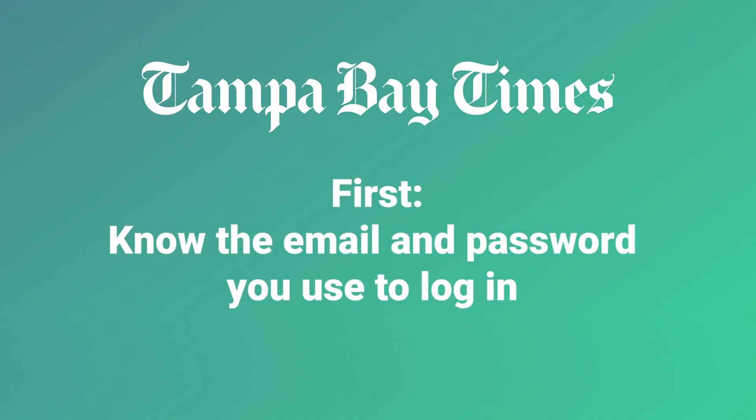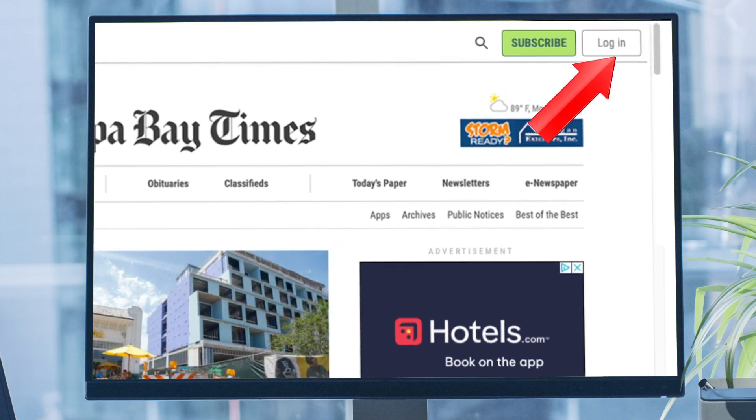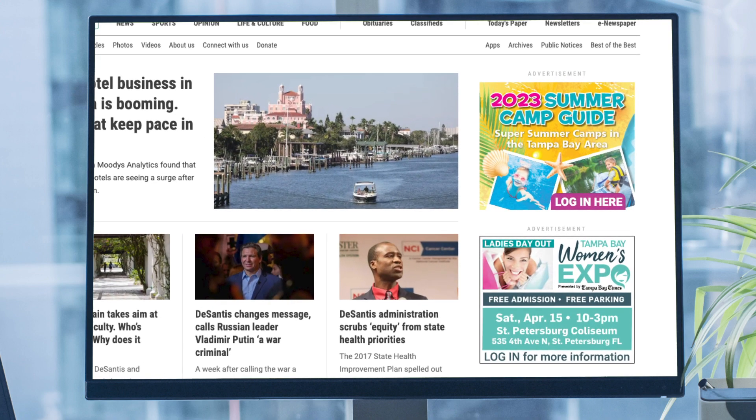First, know the email and password you used to log in. If you don't, it's okay — we'll show you how to find it. You will need to enter it the day we upgrade our software. To double-check your login, click Log In in the upper right corner of TampaBay.com. There may be ads along the bottom or sides of the screen that also say Log In.